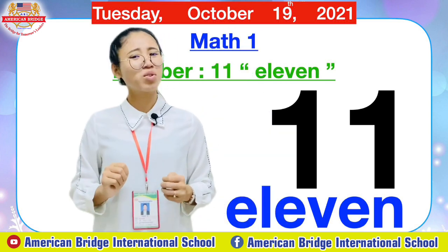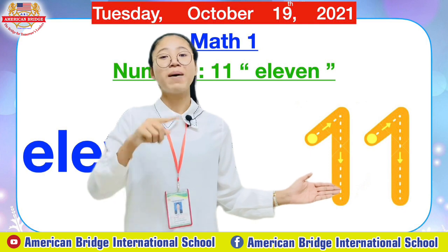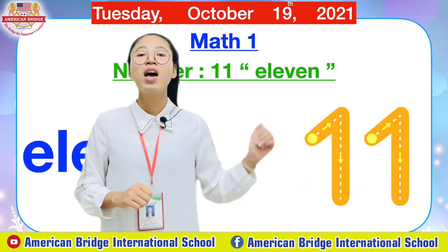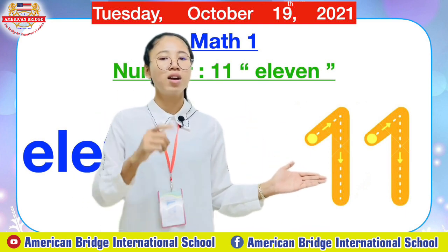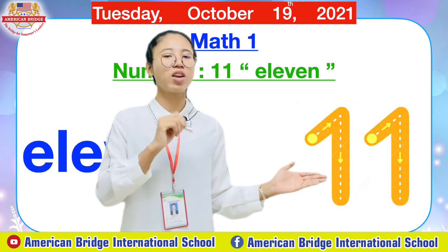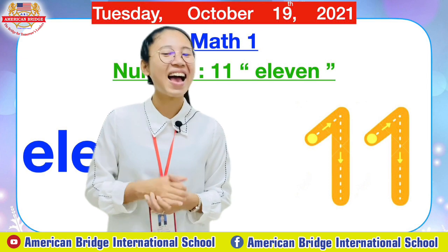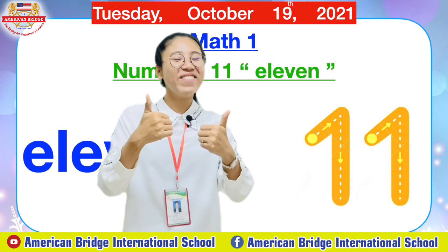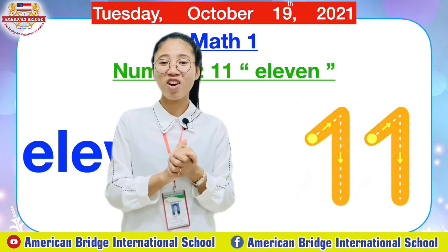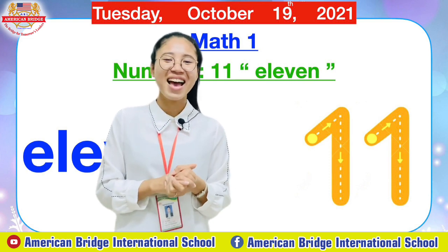So right now, do you know how to write number 11 properly? Great job. Let's see here. Everyone can write it properly because we already learned how to write number 1, right? Here we just need to write number 1 two times — first one and the second one — and then it becomes number 11. So right now take out your small whiteboard and write number 11 on your board and show me. Teacher will give you one minute to write number 11. Everyone, start now. Ready? Great job. Can you show me your number 11? Excellent everyone, you can write number 11 nicely. So right now teacher is going to show a video on how to write number 11 for you again. Now let's see together.